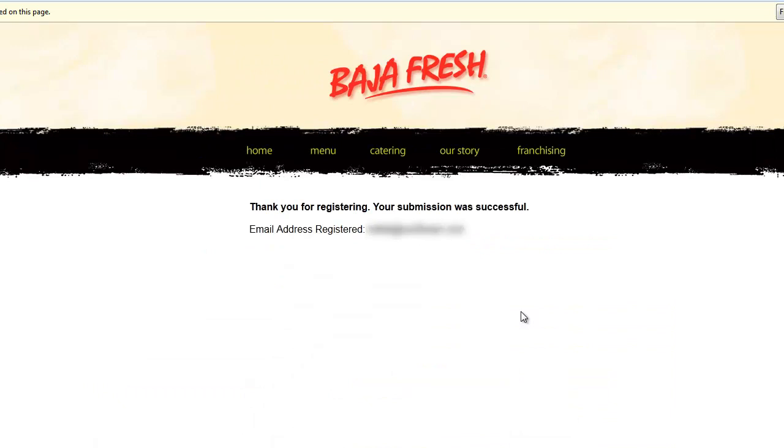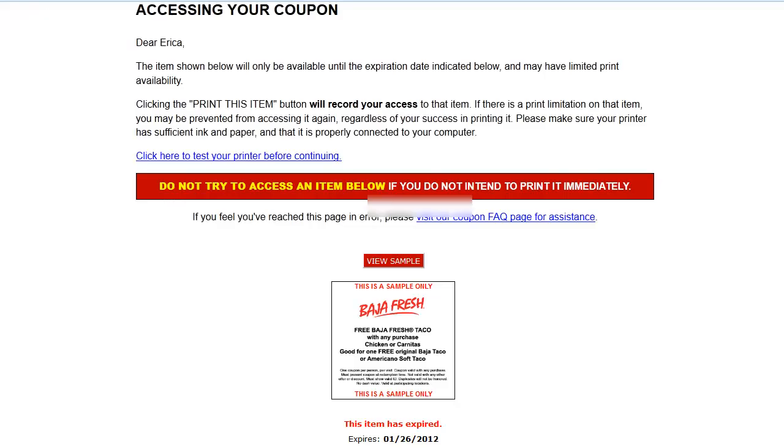Once you click the submit button it will thank you for registering and tell you that your submission was successful. You will receive an email with your free Baja Fresh taco coupon.